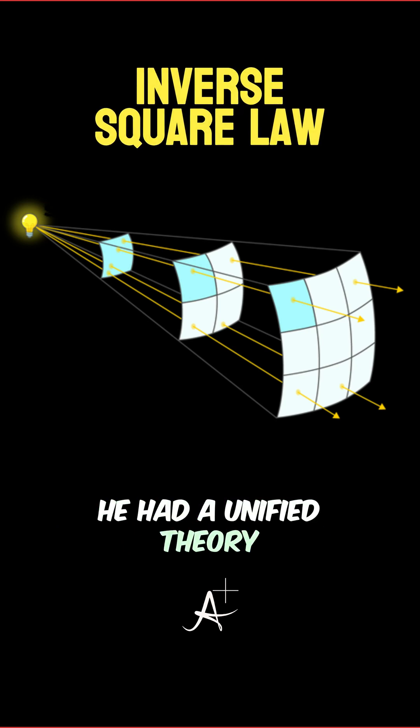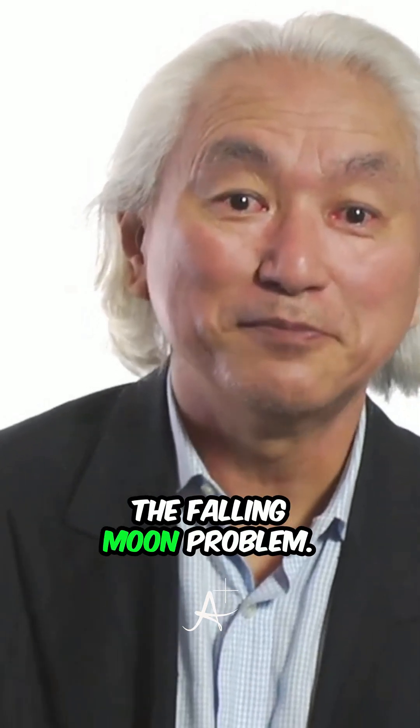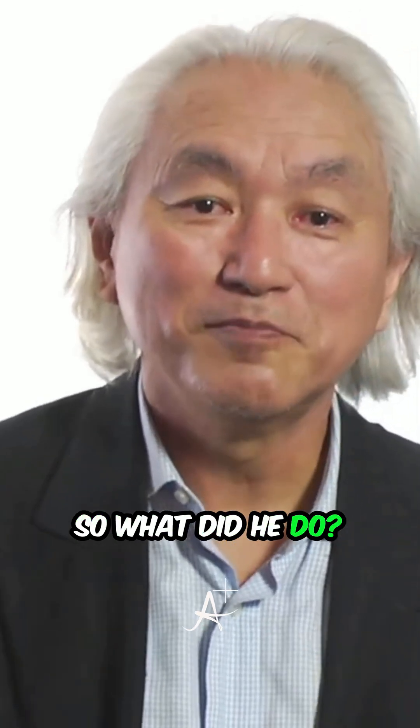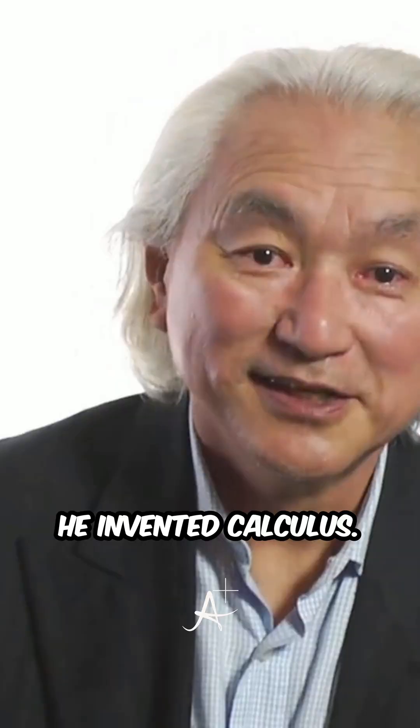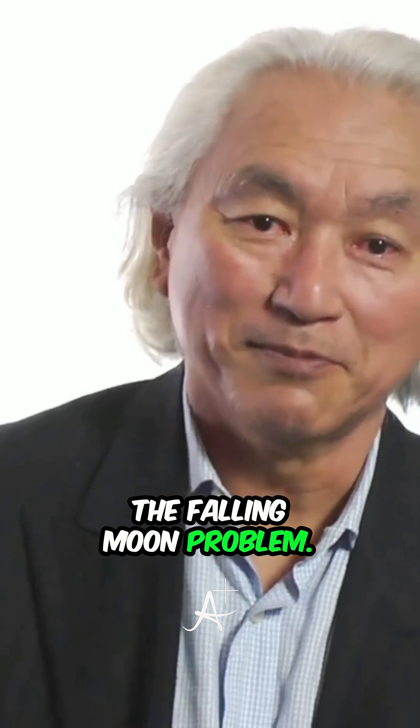He had a unified theory of the heavens, but he didn't have the mathematics to solve the falling moon problem. So what did he do? He invented calculus. Calculus is a direct consequence of solving the falling moon problem.